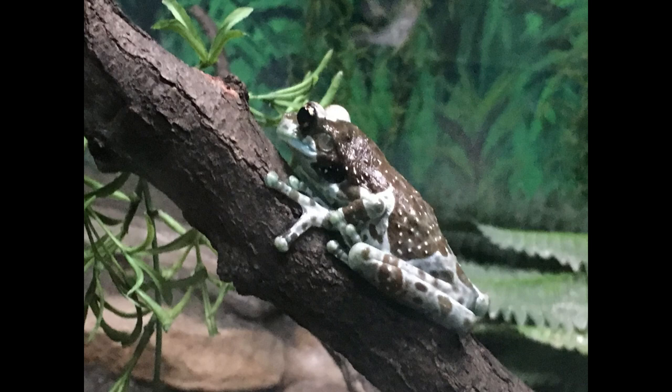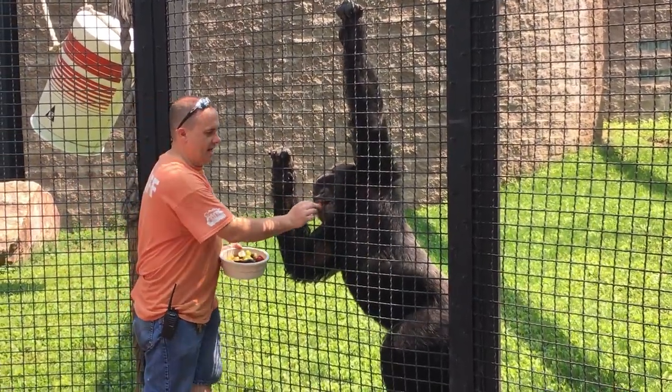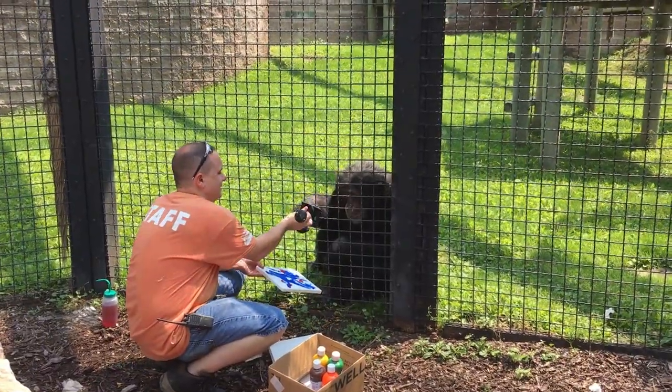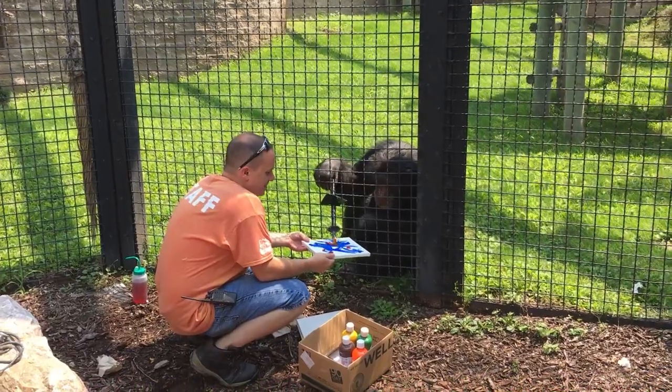We also went to the primates presentation where we learned about how they trained them, and we got to see some painting. The artwork is sold in the gift store and they're using it to raise money for the zoo.